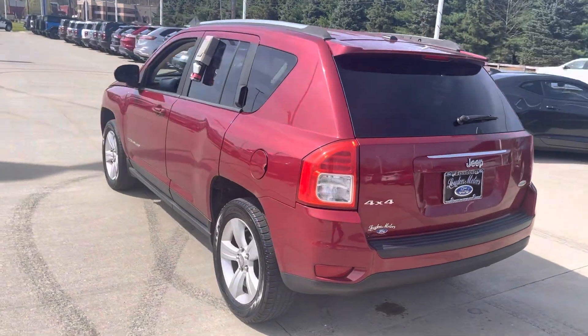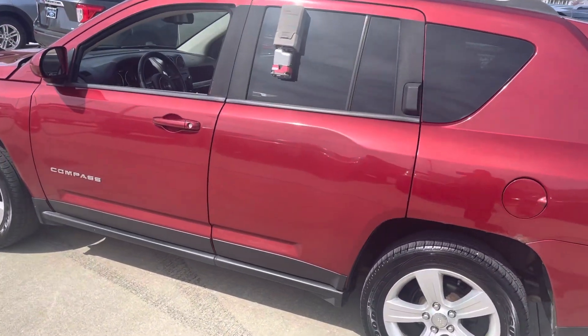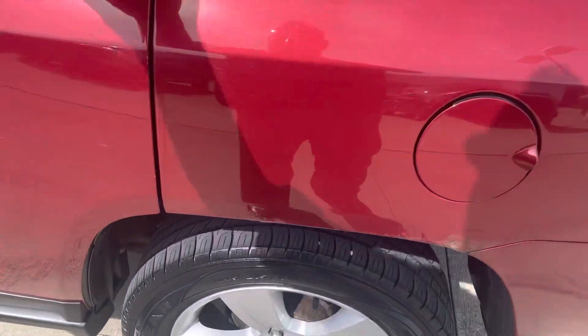Does have push button four-wheel drive. We do have a little bit of rust starting here, but tires are good and brakes are good.